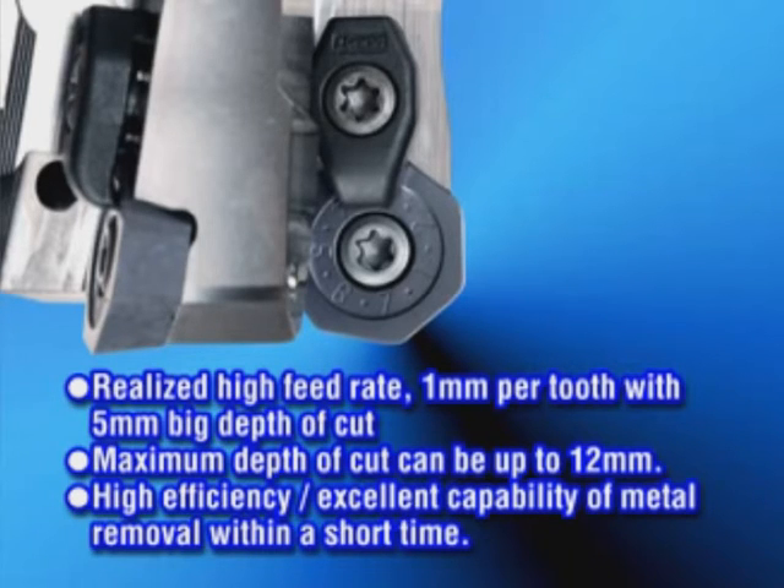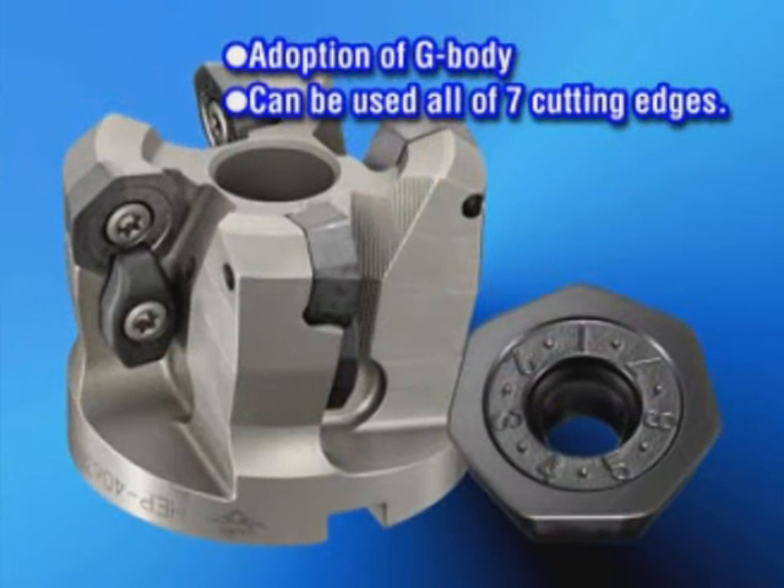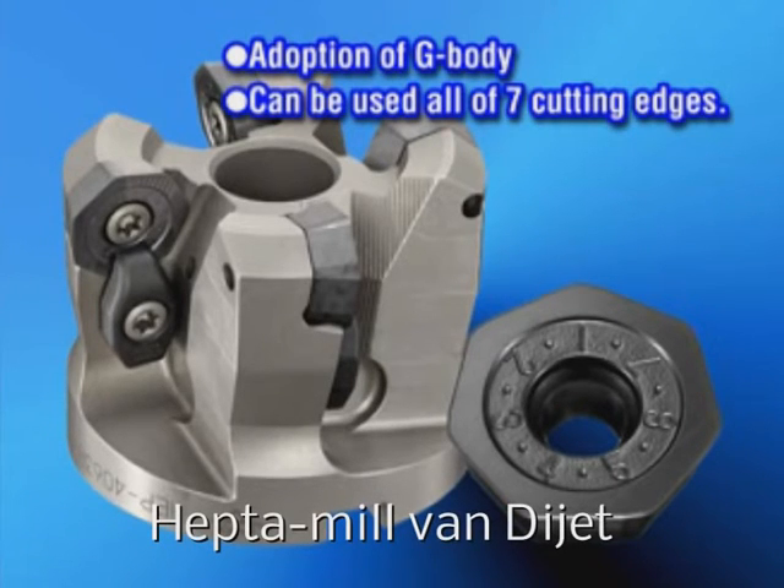With Heptamil you can reduce your machining times. Insert life is extended if you use G-body, so the step up to seven cutting edges pays off with greater economy. You can make great savings in the cost of tools.